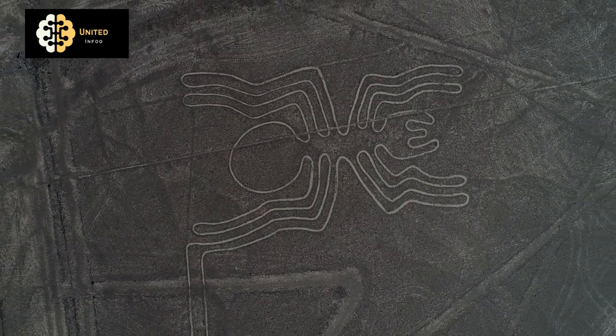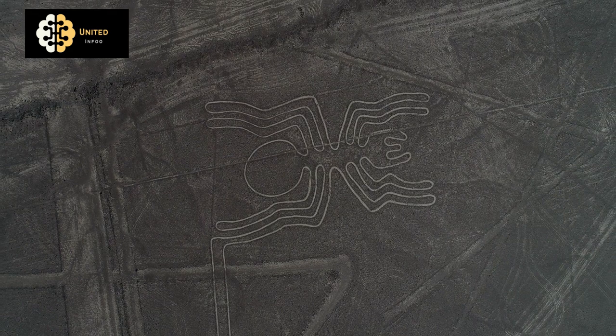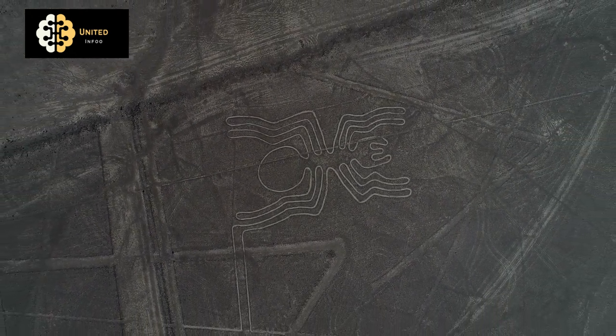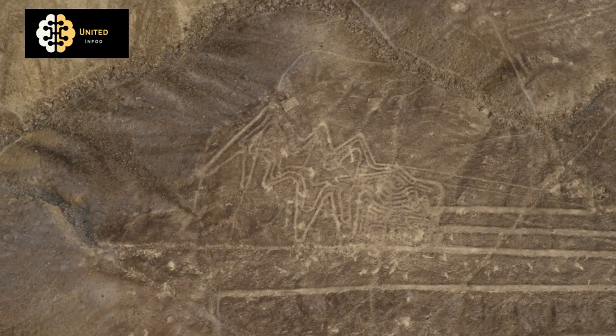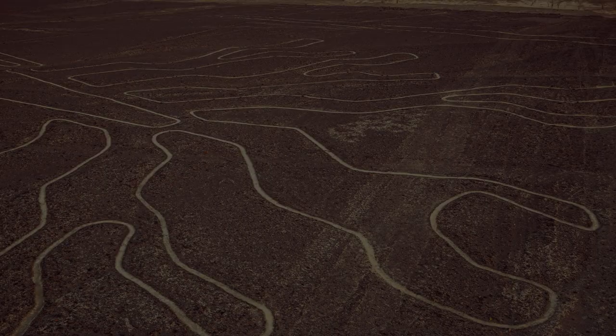The desert surrounding the lines is home to a variety of unique flora and fauna, including several species that are found nowhere else in the world. The Nazca Lines and the surrounding desert are protected as a UNESCO World Heritage Site, and the Peruvian government works to preserve and protect this important cultural and natural site.